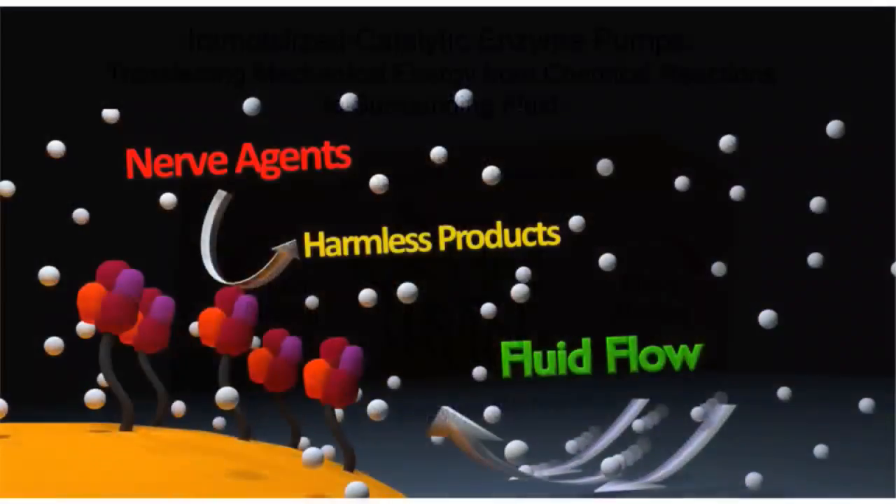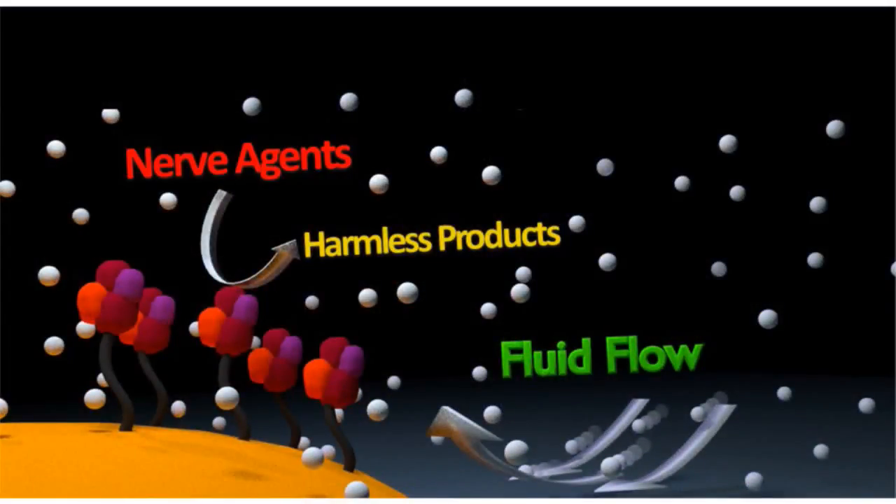There are a number of things you can do with these pumps. You can use them for drug delivery. You can use them to neutralize nerve agents. If we have an enzyme that decomposes nerve agents — and there are enzymes that will do that — then two things happen: it's decomposing the nerve agent, and that nerve agent is the fuel for the pump. So while it's destroying the nerve agent, it's also fueling and powering the fluid flow.